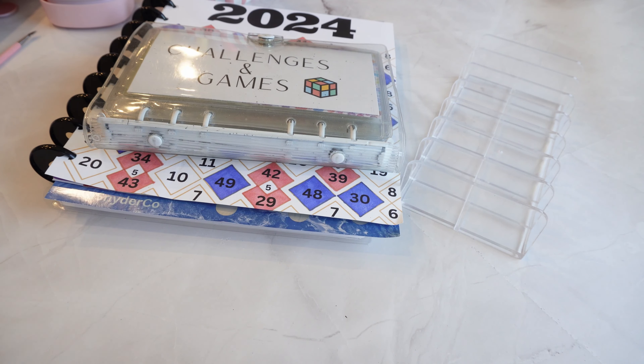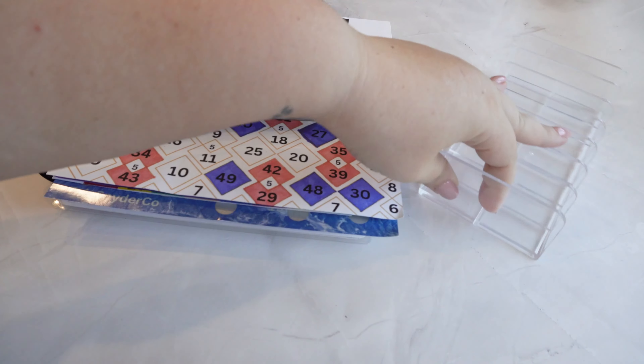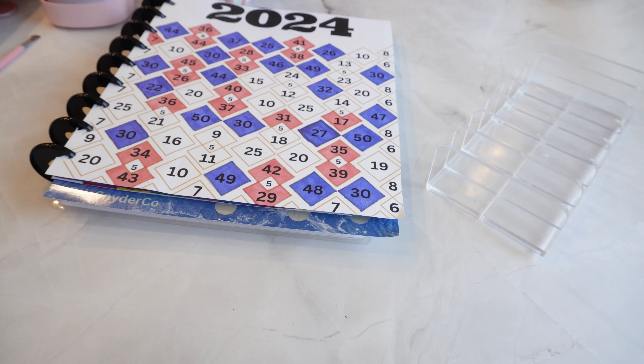Hello Explorers, welcome back. So we are going to do savings challenges and games the same way that I did last week, where it's all in one video.